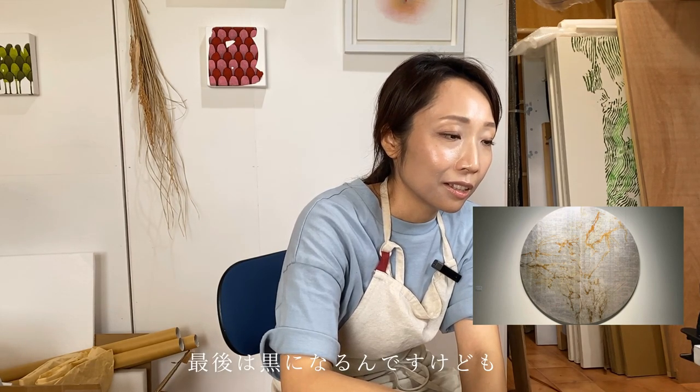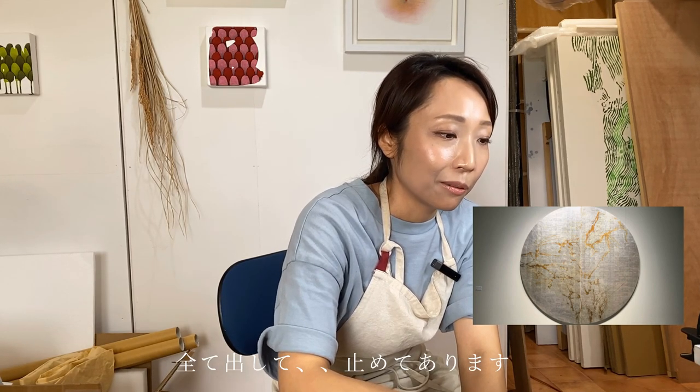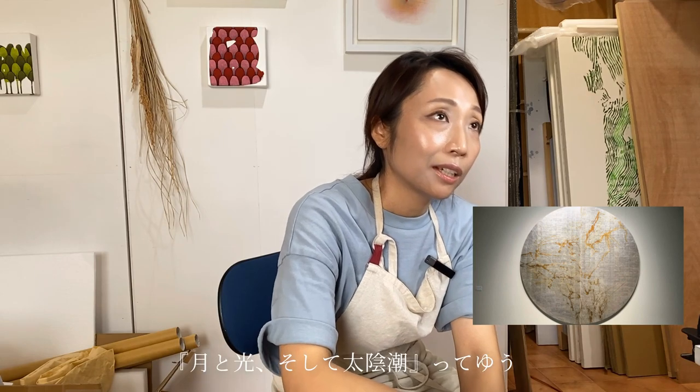硫黄の粉を燃やしていぶして変色させる方法で色付けしています。銀箔は化学反応で、薄い金色から徐々に茶色・赤・青と変化し、最後は黒になります。ちょうどいい時にコーティングして仕上げてあります。